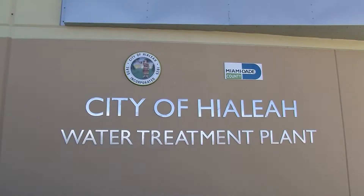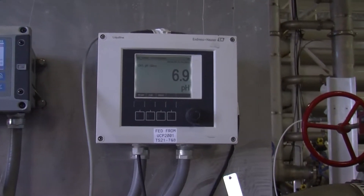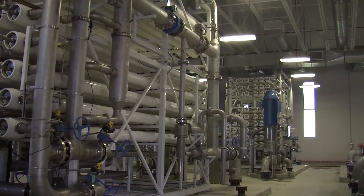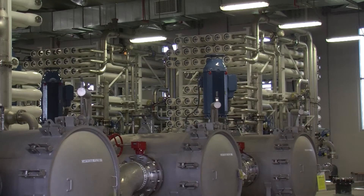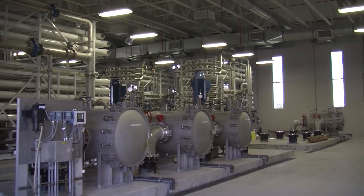And we produce first-class water quality. The project is the result of a joint agreement between the city of Hialeah, Miami-Dade County, and South Florida Water Management District, designed to feed both the Hialeah distribution system and the countywide distribution system. If needed, the plant can expand in the future to produce up to 17.5 million gallons of water per day. The water plant was built using environmentally friendly principles and practices.